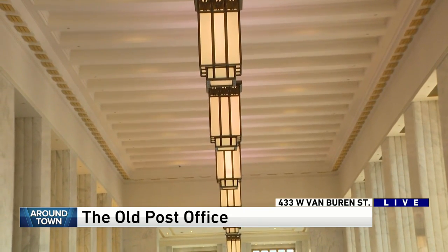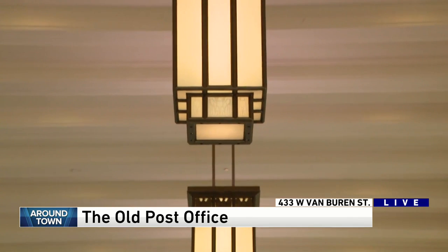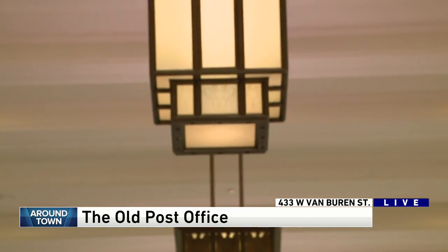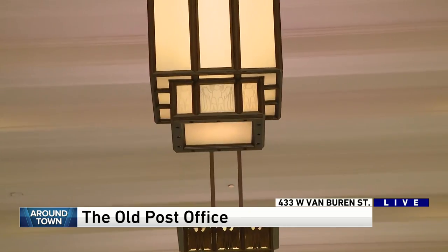As you look at the lanterns, you can see the original postal eagle in both the top and the bottom, so just a lot of detail here. Were they hanging here when you came in? I don't believe so — I believe they were stored and then put back into their original place.